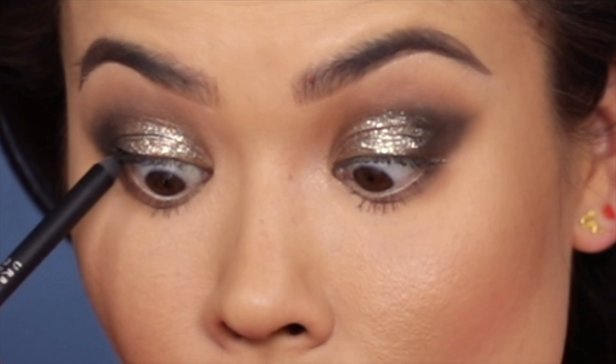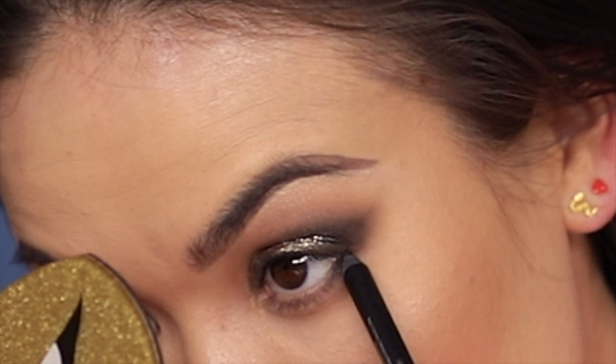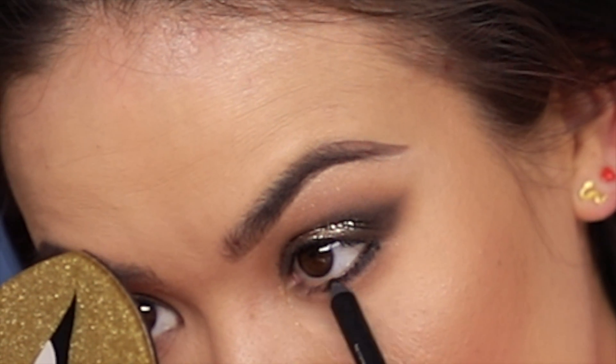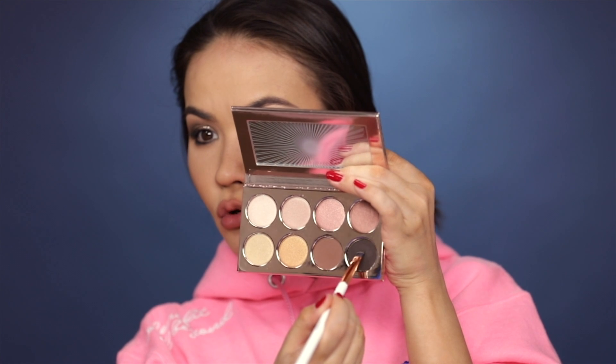I'm gonna take a black eyeliner — Urban Decay Perversion — and tight line my top lash line. I really don't want to do this, it's my birthday, I shouldn't have to put myself through pain. Then I'm gonna take that liner and line my lower lash line, take a flat top brush and smudge it out, and then go back to that cool brown shadow to seal that liner. Trust me — when you do that your lower lash line is not going to run, smear, smudge, or disappear on you for the rest of the night.